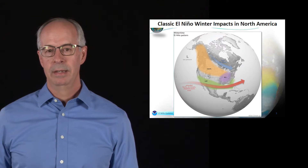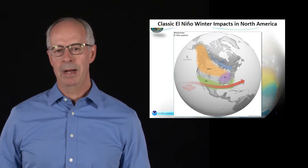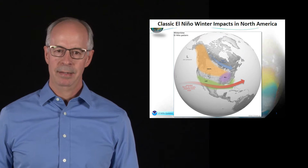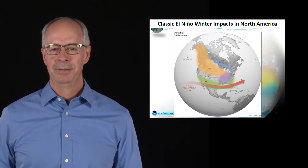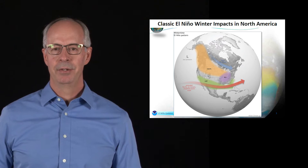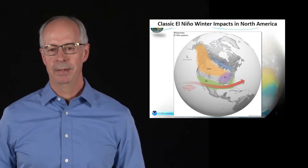El Niño is a warm climate system, so we are going to have mild temperatures this winter. It's very important to remember that El Niño is a climate system that's happening — not a weather event, not a storm. So El Niño doesn't necessarily bring a single storm to California; it's going to direct more numerous storms from the south into southern California.